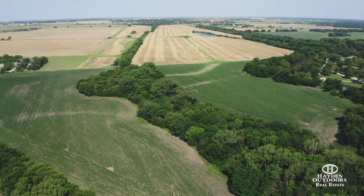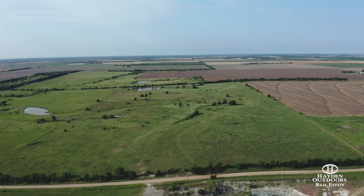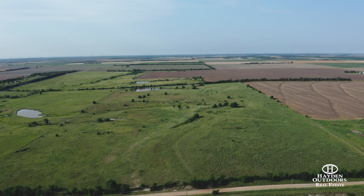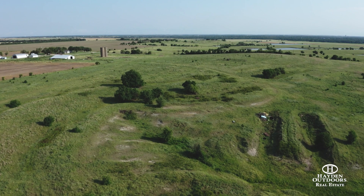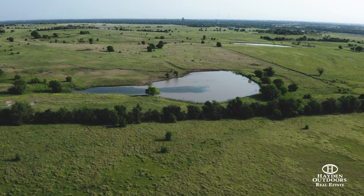Additionally, there are 42 plus or minus acres of cropland currently planted in milo. Tract two consists of 73 plus or minus acres of beautifully fenced pasture, with a large pond towards the back of the property which provides water for the livestock.